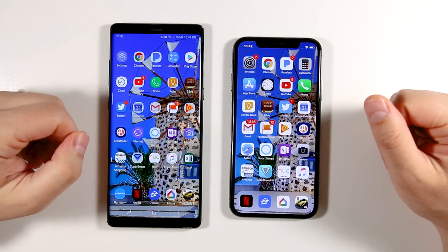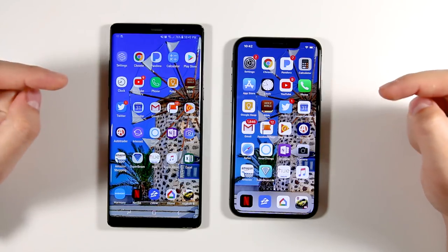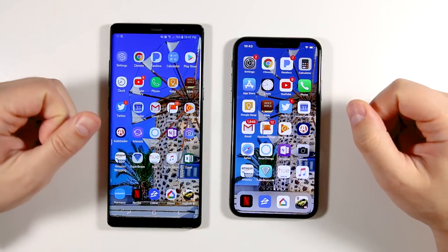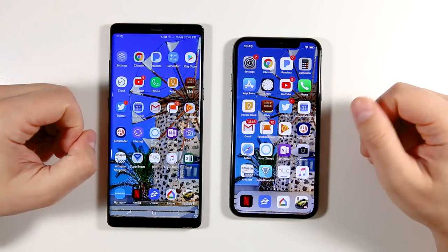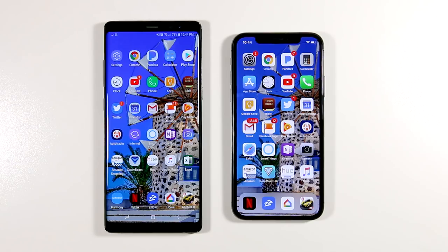I'm going to be doing a full comparison between the Galaxy Note 8 and the iPhone 10, so drop your questions in the comments below — let me know what specific things you want me to compare and I'll try to include as much as I can. If you liked it, share it; if you loved it, subscribe to see the rest of my iPhone 10 coverage. Smack that notification bell to be the first to know when a new video drops, and click the links on screen for all my Note 8 coverage. That's it for this Tekasode — I'll see you guys in the next one.